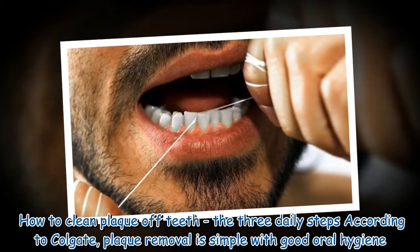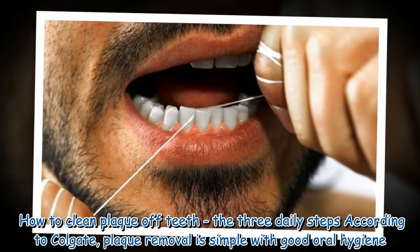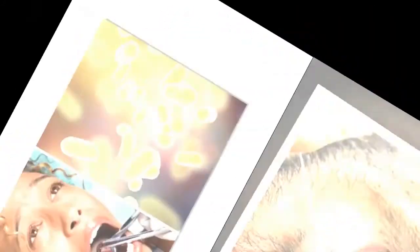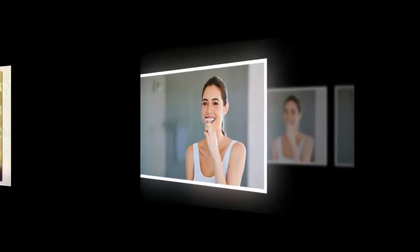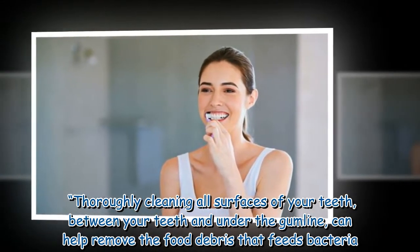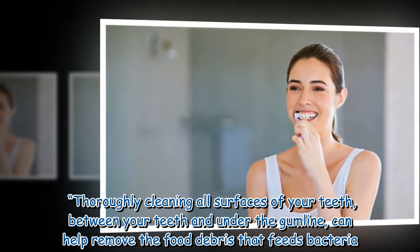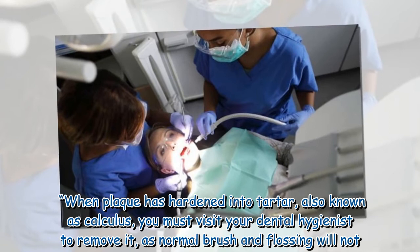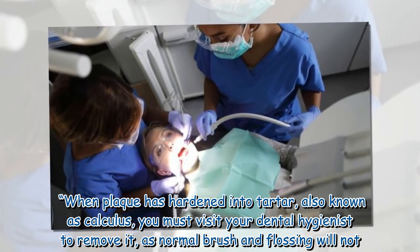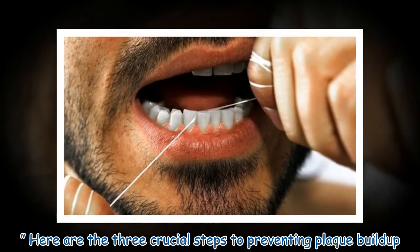Removing plaque every single day is important because it allows you to protect and preserve your smile and dental health. How to clean plaque off teeth? The three daily steps according to Colgate: plaque removal is simple with good oral hygiene. Getting rid of that sticky biofilm is easy — thoroughly cleaning all surfaces of your teeth, between your teeth and under the gum line, can help remove the food debris that feeds bacteria. When plaque has hardened into tartar, also known as calculus, you must visit your dental hygienist to remove it, as normal brushing and flossing will not.